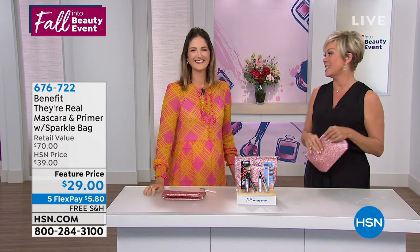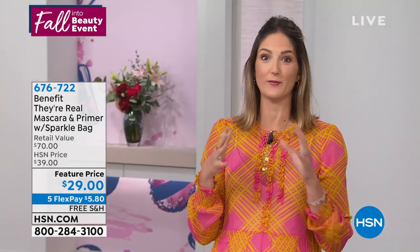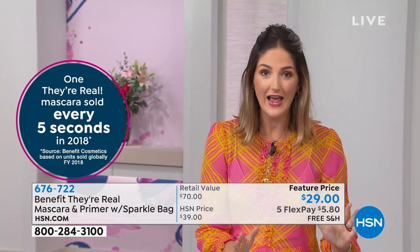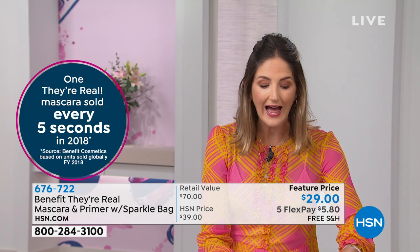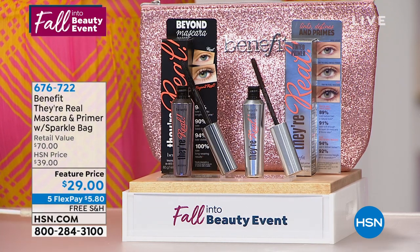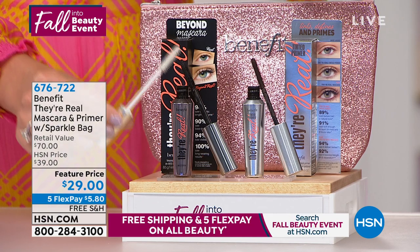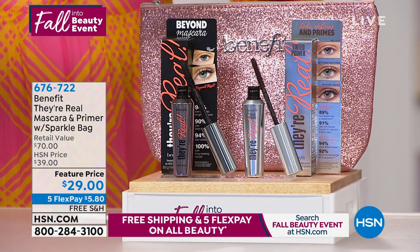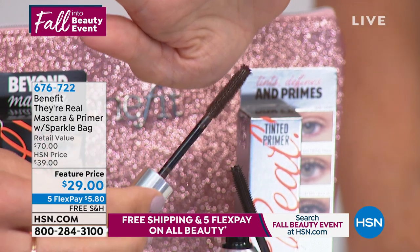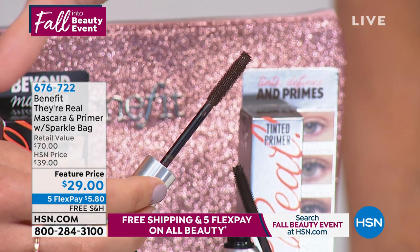They're Real has been in our line since 2011 and it's still the number one seller in mascaras. Today we did something we've never done before — we added the They're Real Tinted Primer to this collection. A lash primer will enhance the effectiveness of your mascara, but most lash primers are white — you can't wear them on their own. With our They're Real Tinted Primer, it is a mink brown color. You can wear this on its own as a mascara on days off. It's a gel formula enriched with vitamin E, so it's nourishing for your lashes.